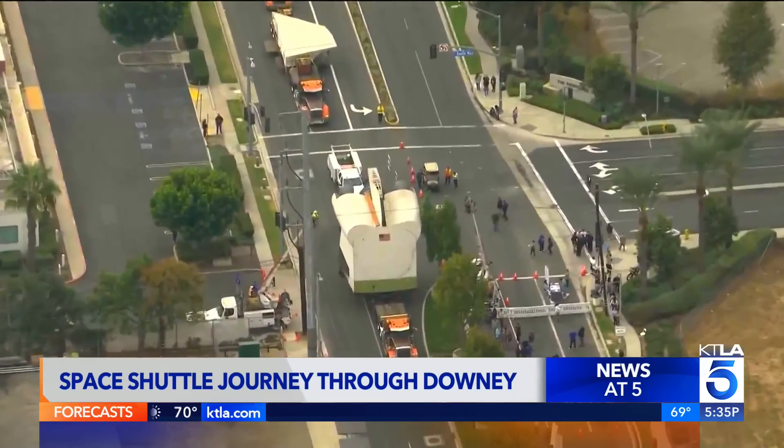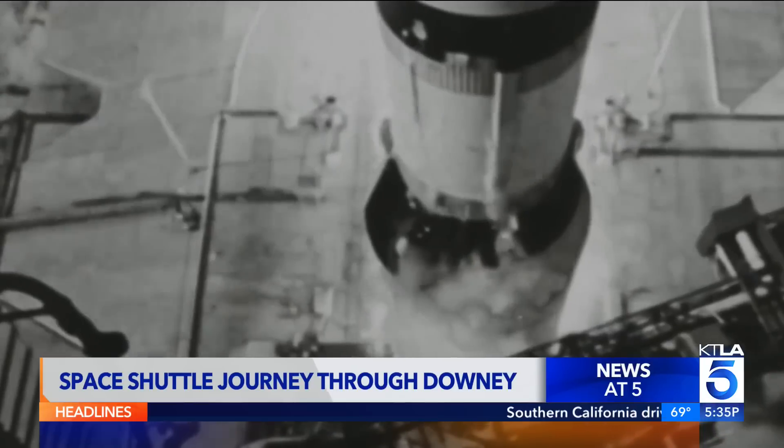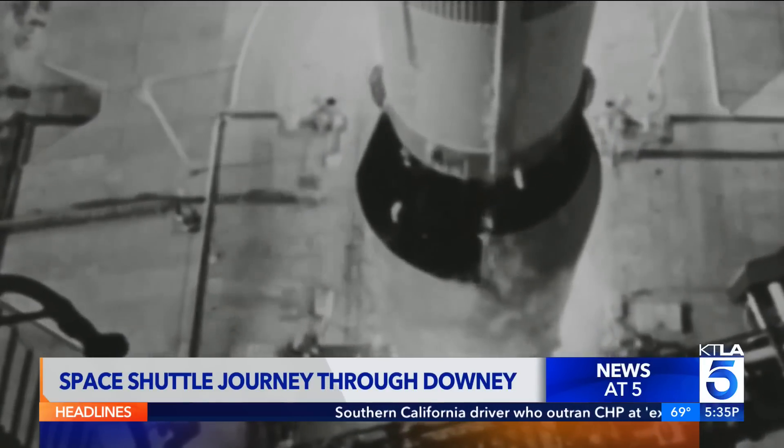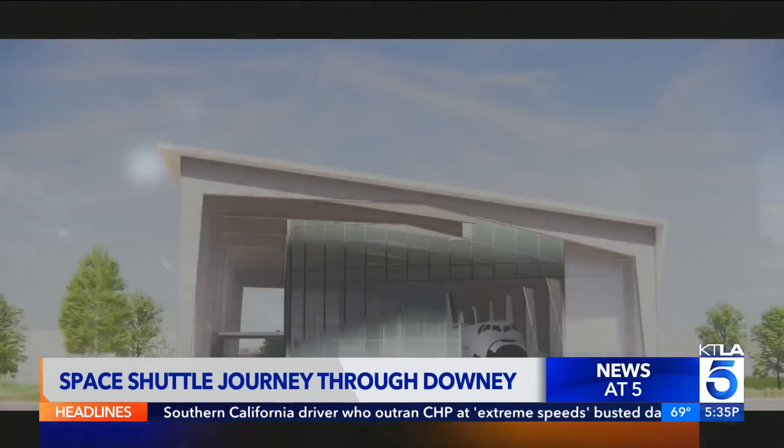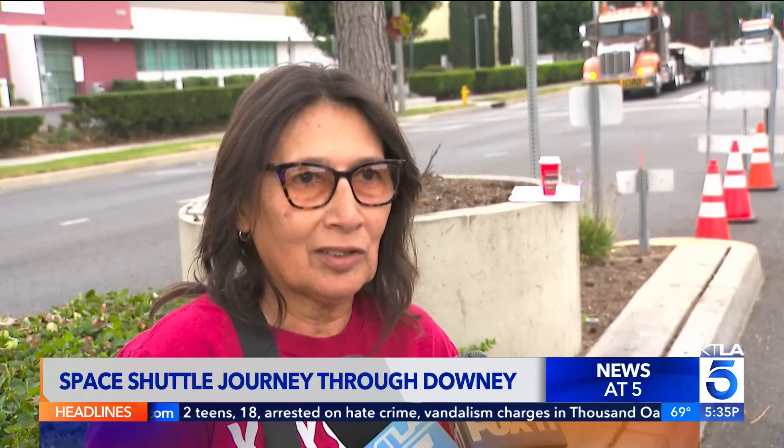A full-circle moment in many respects, considering the city of Downey is where the Apollo 11 spacecraft was built and designed by NASA engineers at the site now operating as the Columbia Memorial Space Center. Space is an inspiration — I love that it's going to go down to the Space Center.